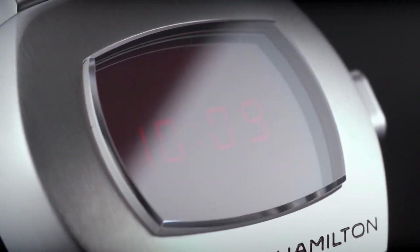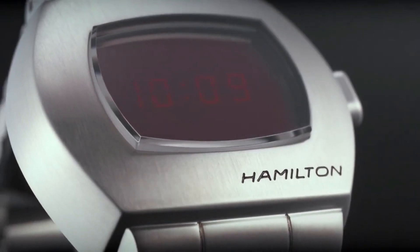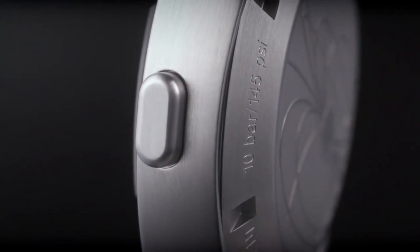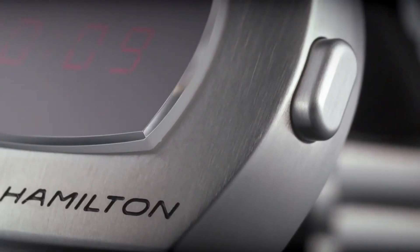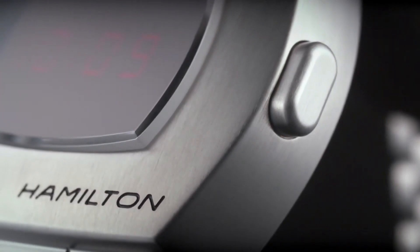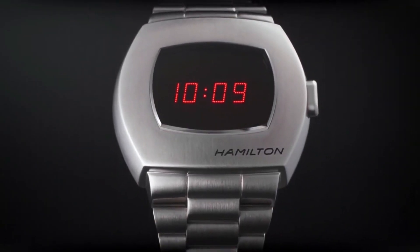Water resistance, fixed bezel, scratch-resistant sapphire crystal, solid case back, fold-over clasp, pull/push crown. Case diameter 41mm, case thickness 13mm, band width 24mm, band color silver-tone, dial color multicolor, item weight 4.59 ounces, movement quartz. What a great piece — worth every penny.